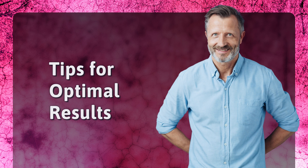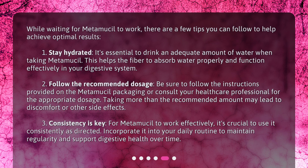Here are a few tips to help achieve optimal results while waiting for Metamucil to work. First, stay hydrated — it's essential to drink an adequate amount of water when taking Metamucil, as this helps the fiber absorb water properly and function effectively in your digestive system. Second, follow the recommended dosage provided on the Metamucil packaging or consult your healthcare professional, as taking more than recommended may lead to discomfort or side effects. Third, consistency is key — use it consistently as directed and incorporate it into your daily routine to maintain regularity and support digestive health over time.